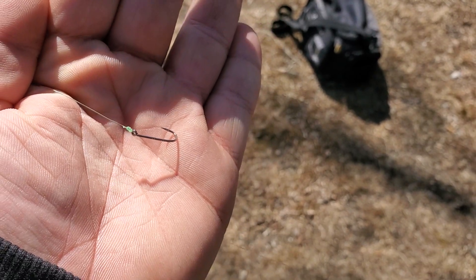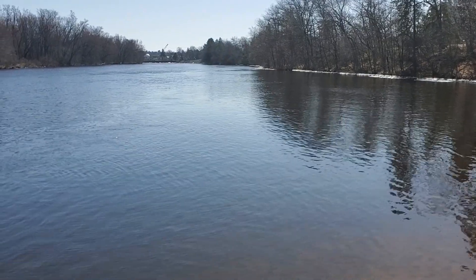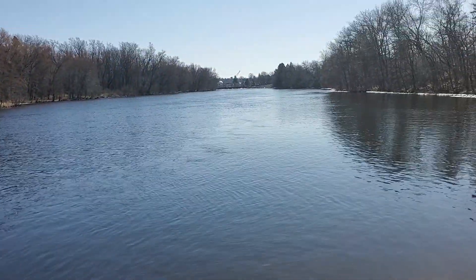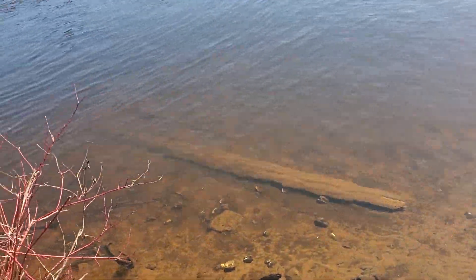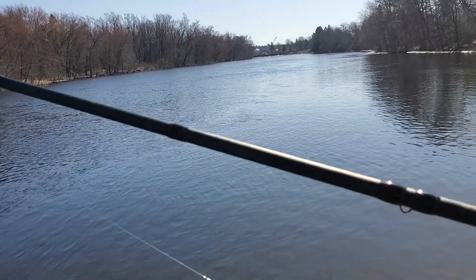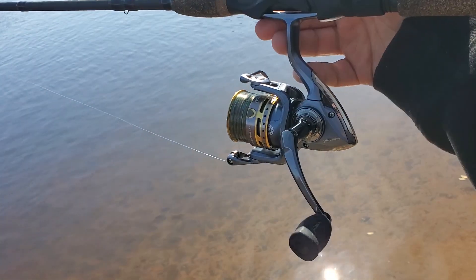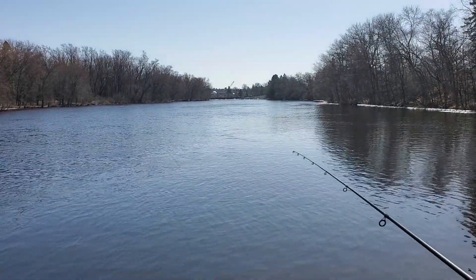I'm just going to run a small bait holder hook and throw it out here with some crawlers. I'll just kind of let it sit, bring it back in, let it sit, bring it back in, and see what I can do — hopefully get on some bass and maybe some suckers in here. I hear a lot about this spot; this will be my first time fishing it. I have my 7-foot medium action Berkley Lightning Rod and a size 30 Pflueger President on here. Stay tuned and hopefully we'll get on some fish.